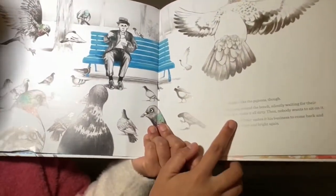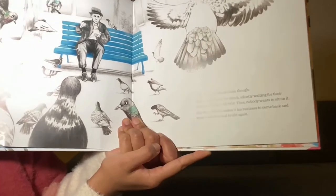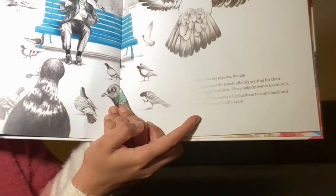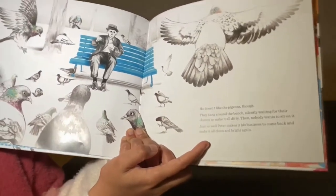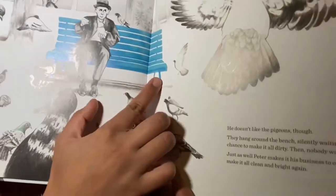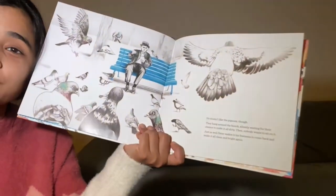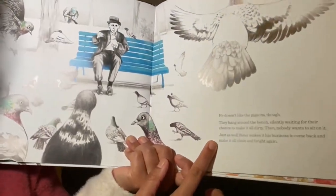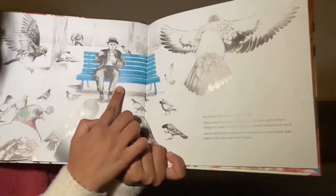He doesn't like the pigeons, though. They hang around the bench, silently waiting for their chance to make it all dirty, and then nobody wants to sit on it. Peter makes it his business to come back and make it all clean and bright again. Pigeons love the bench, but Peter always comes back and recolours it. And everybody loves that bench.